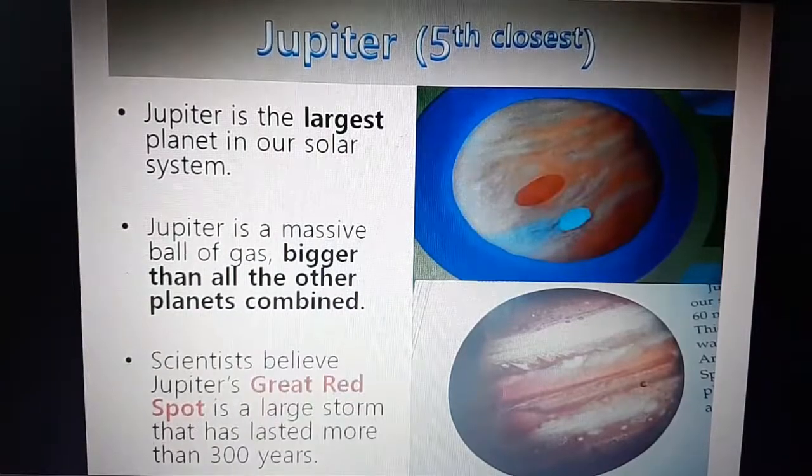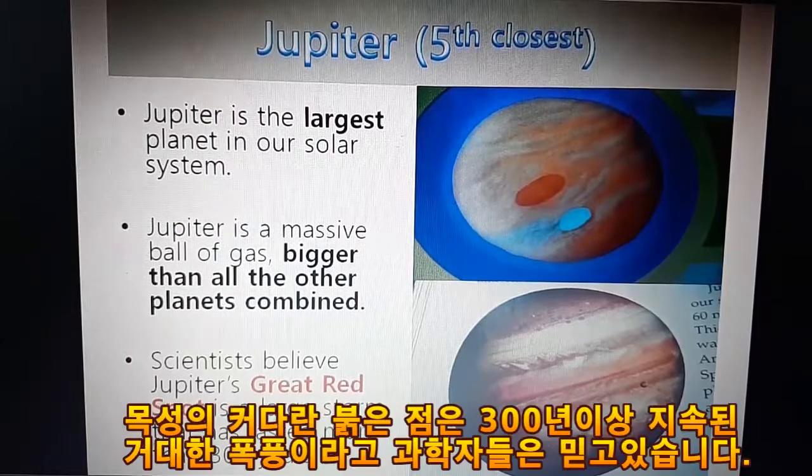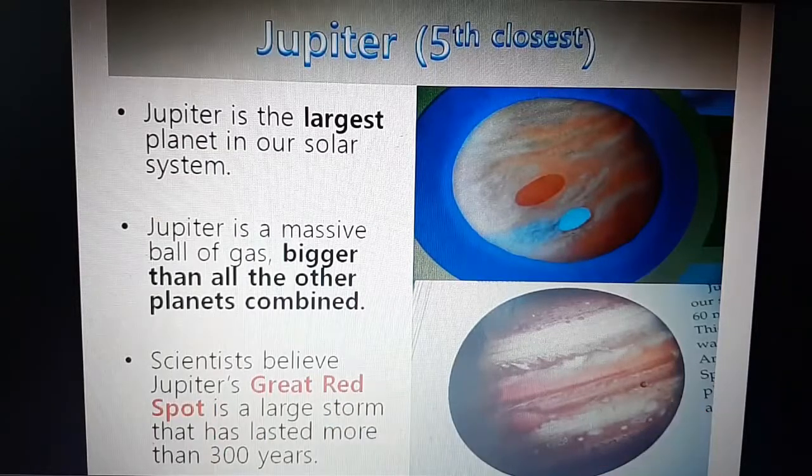Jupiter, the fifth closest. Jupiter is the largest planet in our solar system. Jupiter is a massive ball of gas, bigger than all the other planets combined. Scientists believe Jupiter's great red spot is a large storm that has lasted more than 300 years.